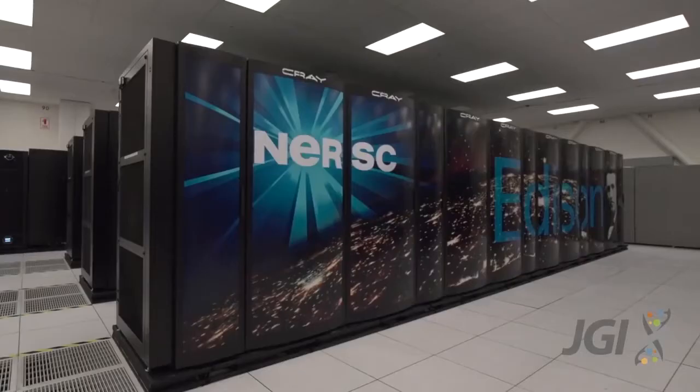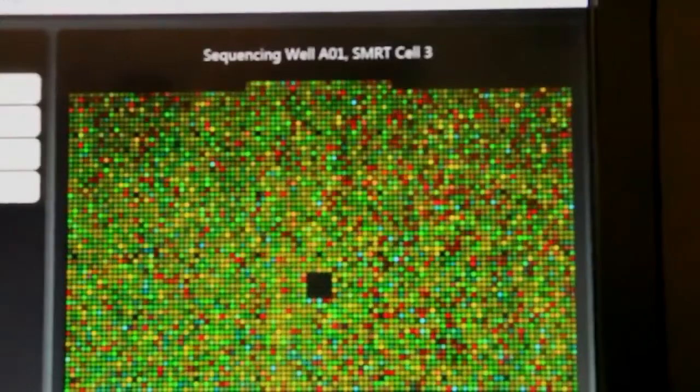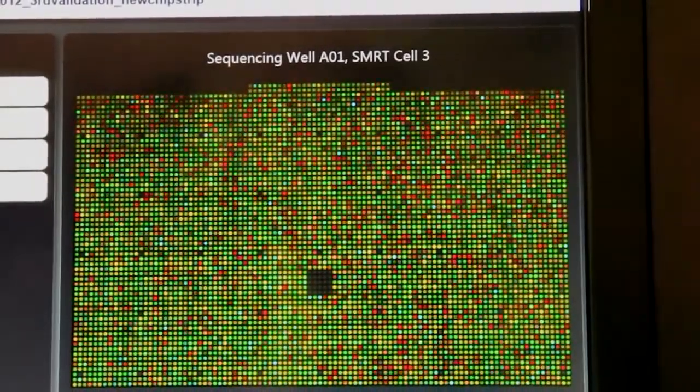Take your laptop, run it for an hour, and multiply that by a million. The only way you can do that is with large-scale computing resources.